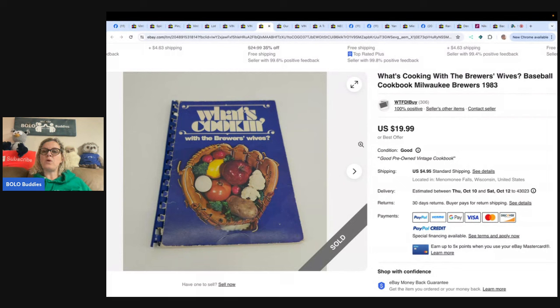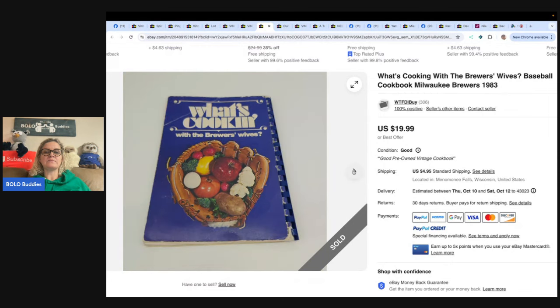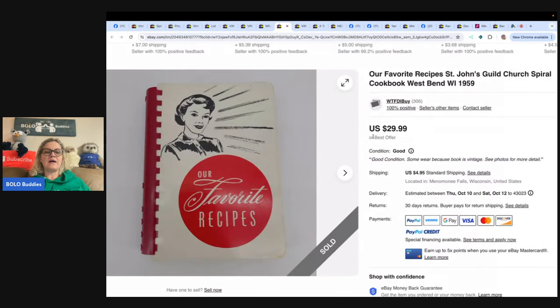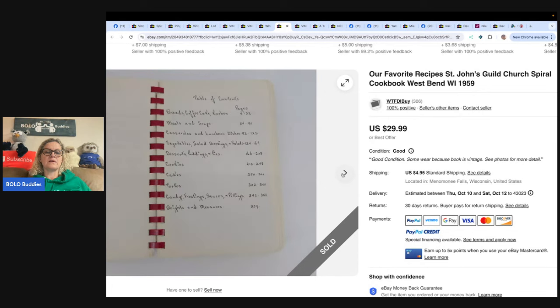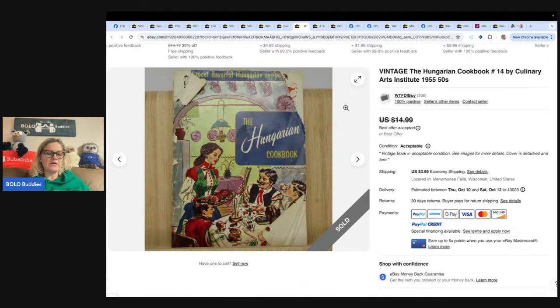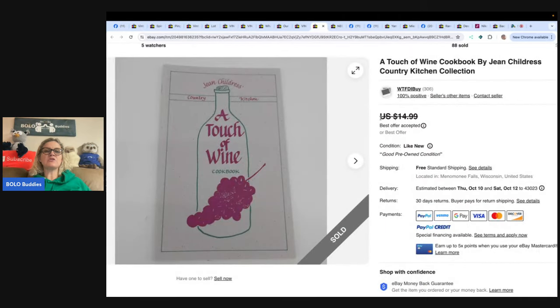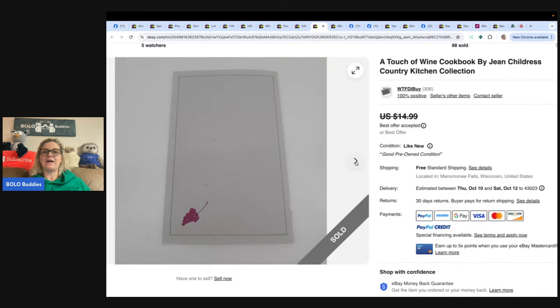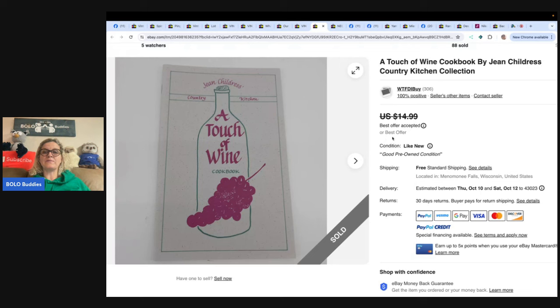Here are some specific examples: 'What's Cooking with the Brewers Wives Baseball Cookbook' — 19.99 on that one. 'Our Favorite Recipes' — 29.99. That one is recipes from Saint John's Guild Church, a spiral cookbook, very old — 29.99, great profit. 'The Hungarian Cookbook' is another one. And this one is 'A Touch of Wine' — just a little pamphlet — took a best offer on that one.